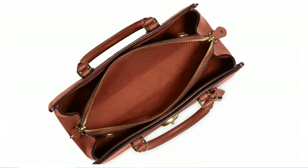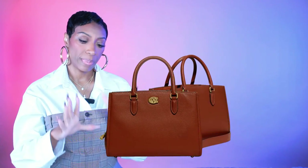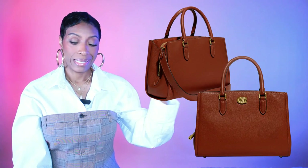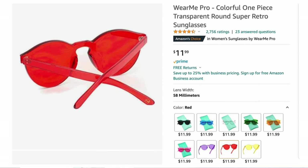Third bag option, my personal favorite: the Brook pebbled leather satchel from Coach at Saks Fifth Avenue, $495. This one looks so elevated and elegant — simple but expensive-looking. It has a shoulder strap but take that off and bam, you just have a beautiful top handle satchel. This could easily become your everyday bag. We like it.